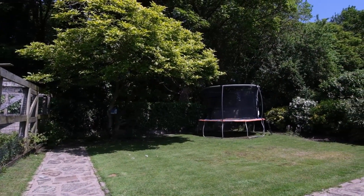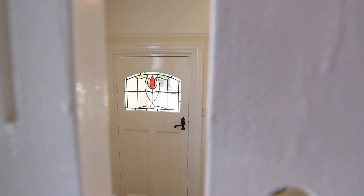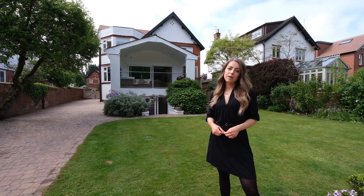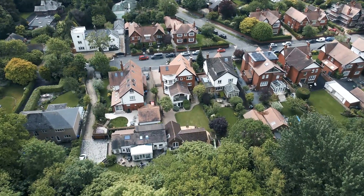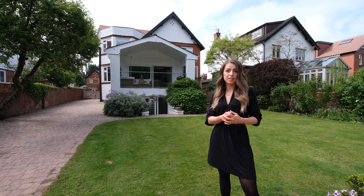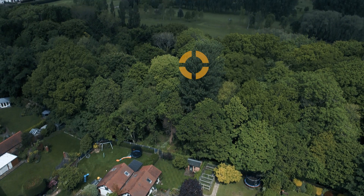So that rounds up our tour of 28 Norfolk Road — an absolutely beautiful property. It's well-proportioned throughout with a really great layout. You've got loads of entertaining space, loads of outdoor space, and that option for a detached Airbnb, annex, granny flat, or teenager pad — it's got so much to offer. If you want to come and have a private tour of Norfolk Road, get in touch with us and we'll book you in. Thanks for watching and we'll see you in the next one.